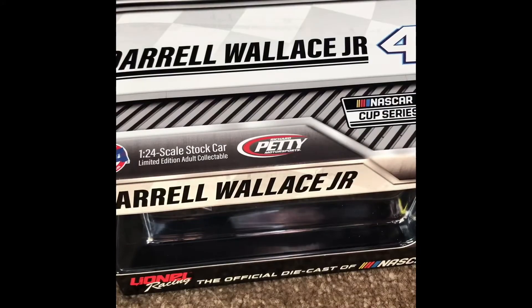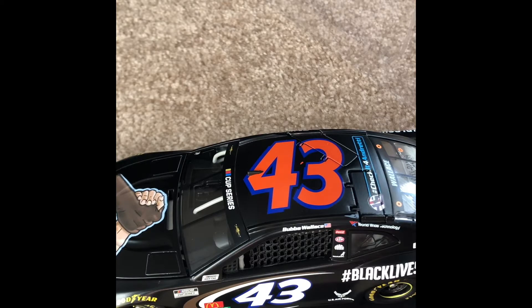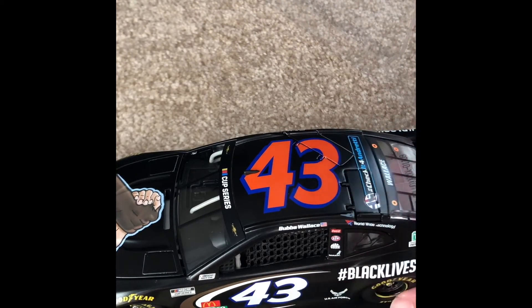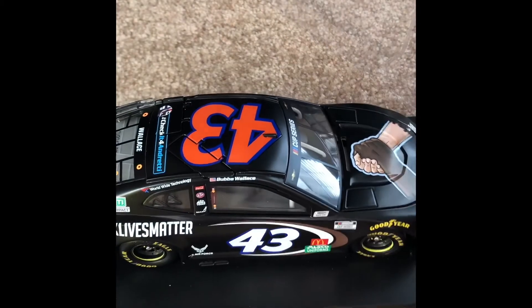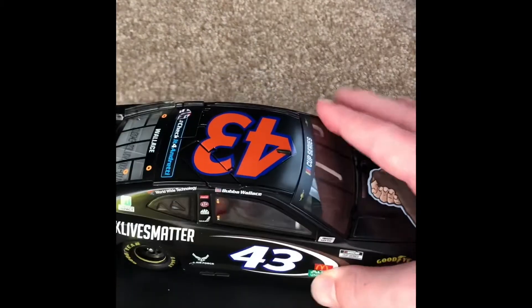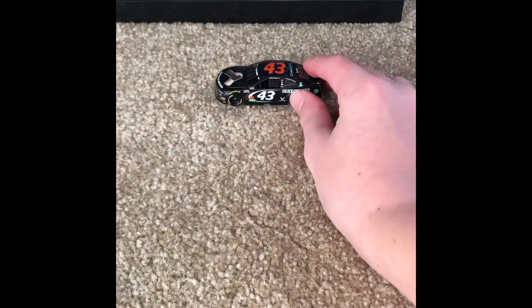It is time for the grand finale — Bubba Wallace's 1:24 scale Black Lives Matter stock car. Oh my goodness. I already reviewed this one at a smaller scale. The orange number on the hood and roof is a bit interesting. Pretty cool car overall. Richard Petty. I don't really pick up 1:24s that often, to be honest, but I think this one was worth it.